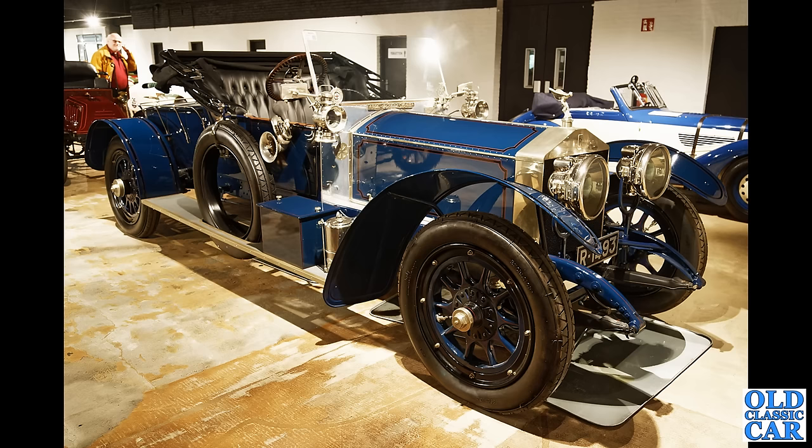Very much vintage era now — we have a Rolls-Royce 40/50 horsepower, the Silver Ghost. What an incredible car, and this is the car that really sealed Rolls-Royce's reputation for magnificent engineering in those early days, over 100 years ago now.